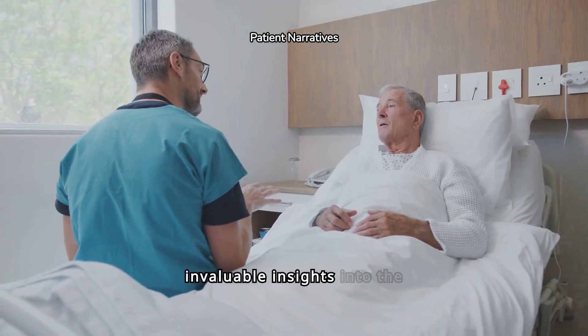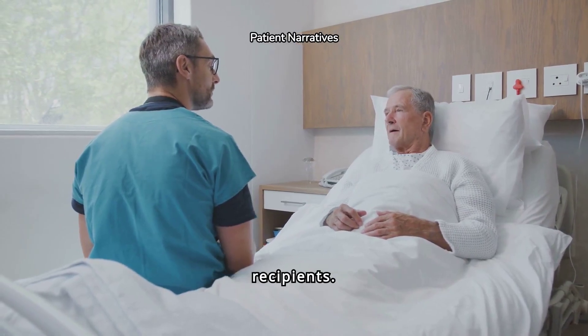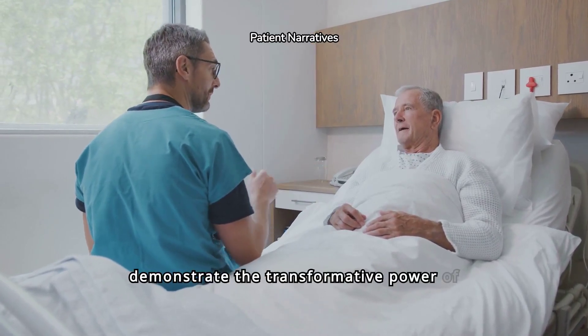Patient stories provide invaluable insights into the emotional and physical journey of liver transplant recipients. These real-life experiences offer hope, highlight challenges, and demonstrate the transformative power of modern medicine.